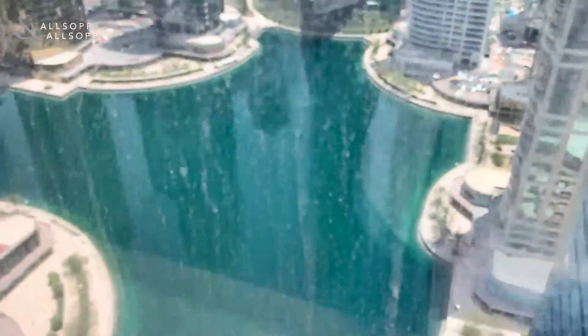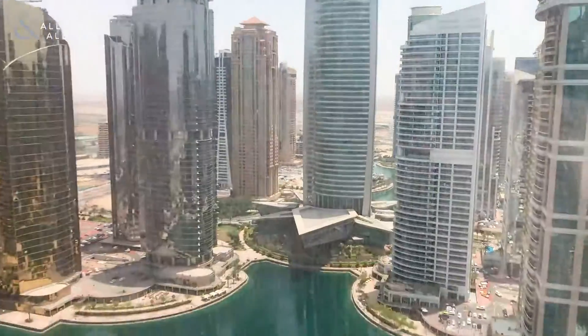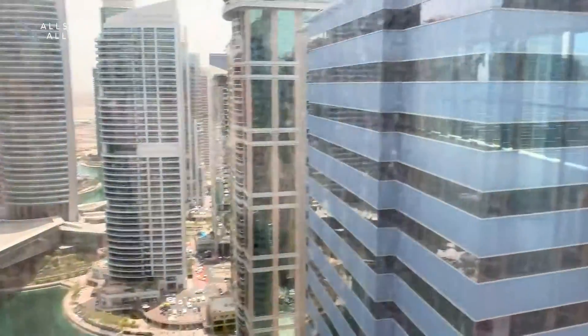Here is your first view of Almas Tower — the tallest tower in JLT. You've got an excellent lake view and as you can see, you are very high up at the moment.